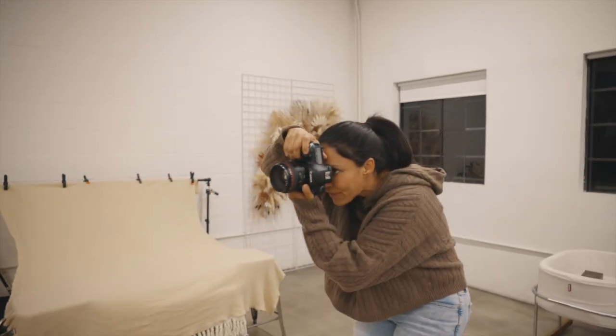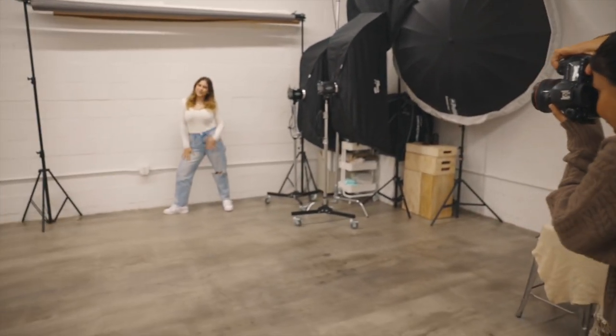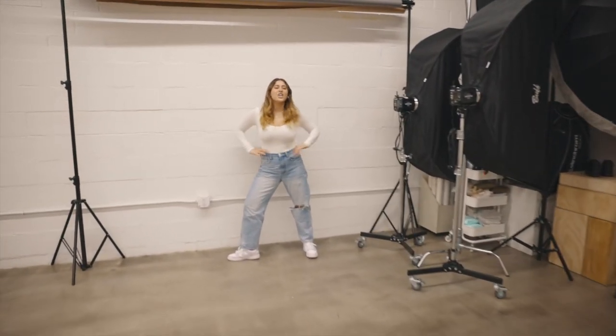Move to the side a little bit. Perfect. Right there — chin up a little bit. Chin up. Hand down. Right there. Hand right below your belly. Perfect. This is it, you guys — this is our studio tour.